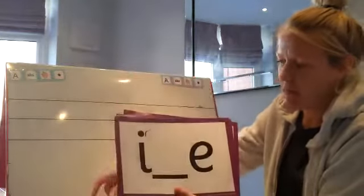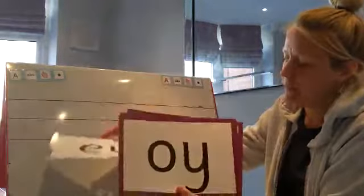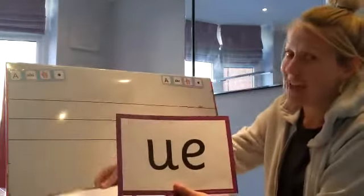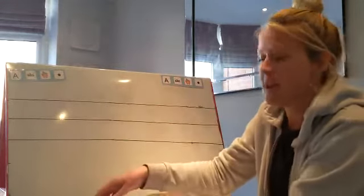U, i, e, oi, o, and yesterday's sound: oo, or, u. Well done everybody.